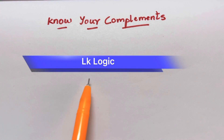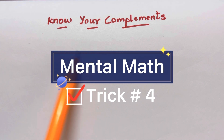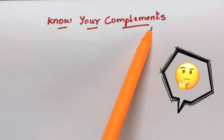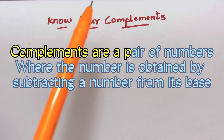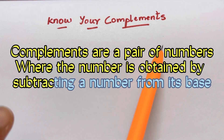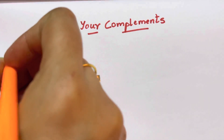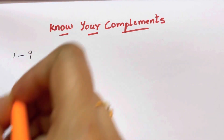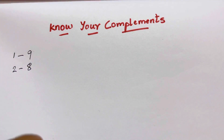Hello everyone! Here I am with a secret of mental maths for you. When you do additions or subtractions in your mind, you should know your complements. What do you mean by complements? Complements are a pair of numbers where the number is obtained by subtracting a number from its base. For example, the complement of 1 is 9, and the complement of 2 is 8.